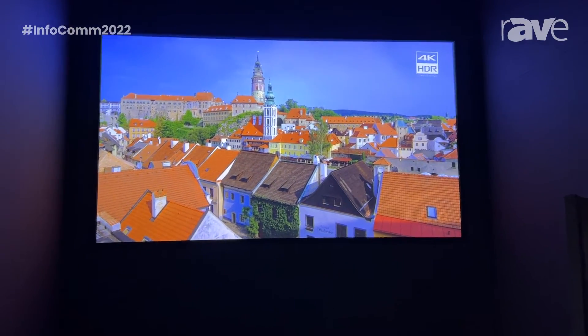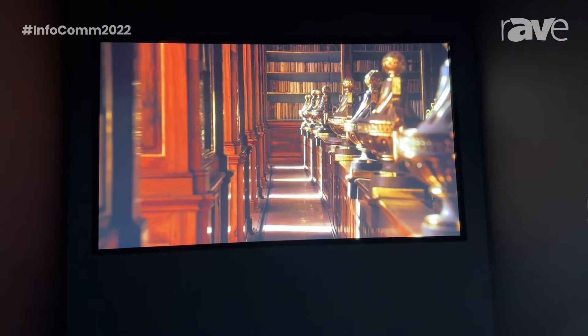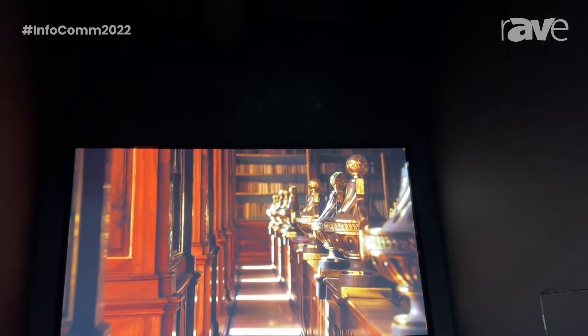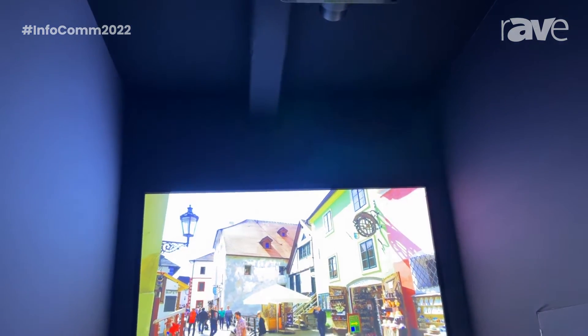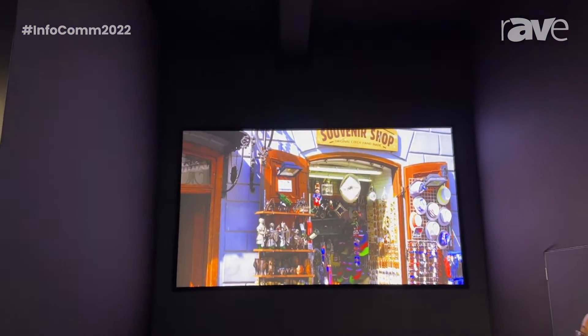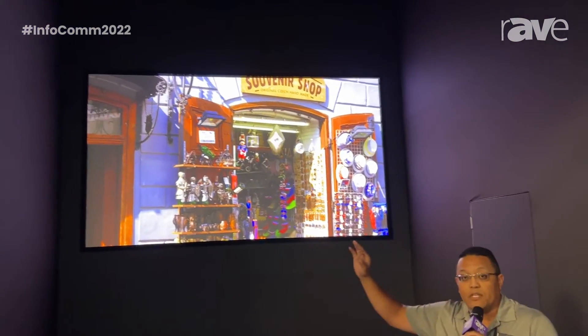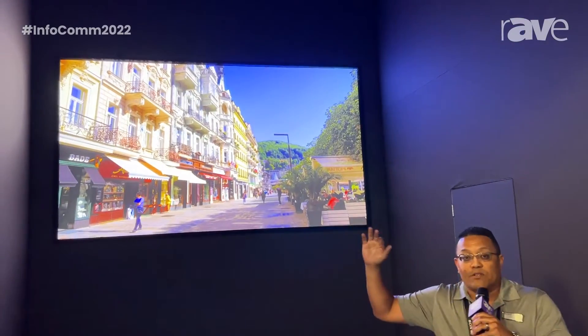This particular model also covers 100% of the DCI-P3 color space, rendering one of the best color qualities and picture qualities of any projector on the market. The color levels — it's able to reproduce such deep color levels because of its ability to capture such good black levels, and ensures great color saturation.